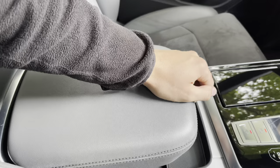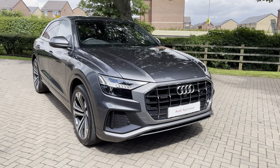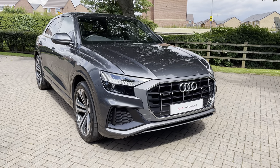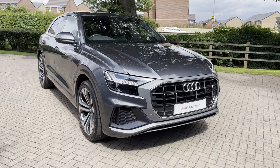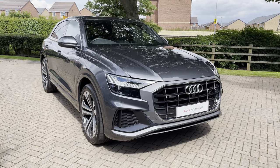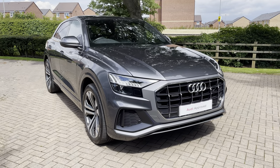That completes our look at this approved used 2019 Audi Q8. For more information, to get a personalised finance quote, or to book a test drive, contact us now on 01785 899 417. As an approved used vehicle, this car comes with a minimum of 12 months warranty and 12 months roadside assistance. Thank you for watching.